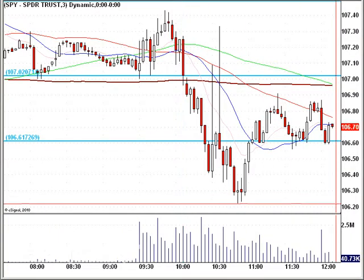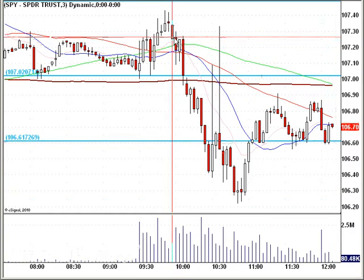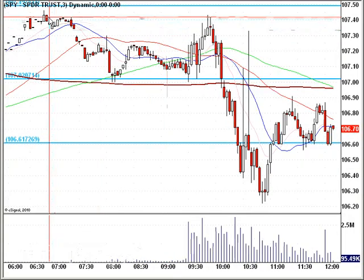Hello, everybody. This is Matt Dore from FreeTradingVideos.com. It's 12:10 p.m. Eastern Standard Time on July 19th, and the markets are selling off. Homebuilder confidence is at a 15-month low, according to Reuters, and you can see very nicely what happened here pre-market on the S&P 500 ETF.